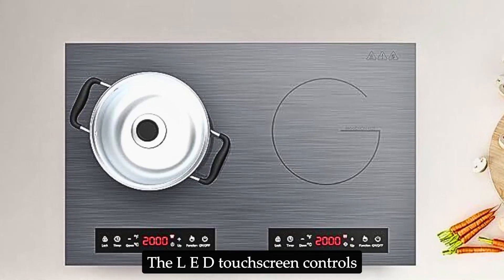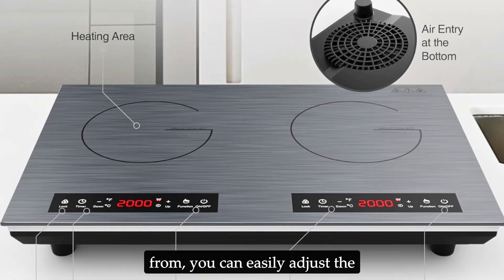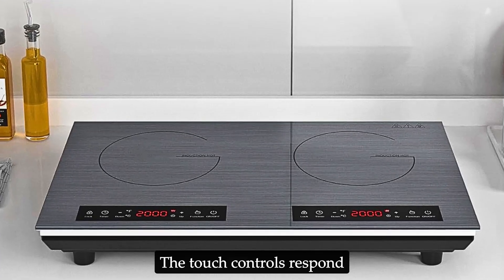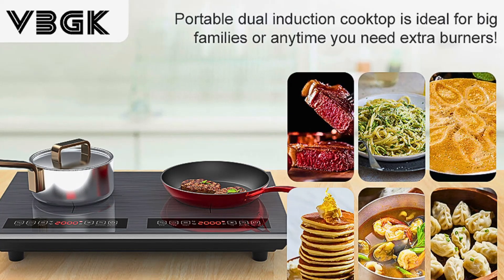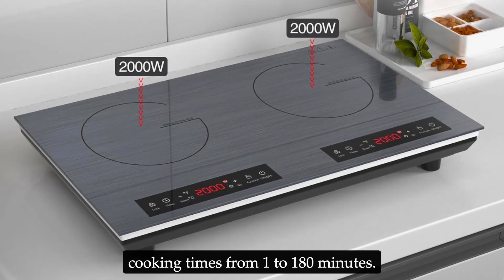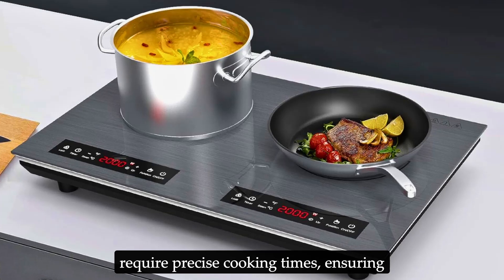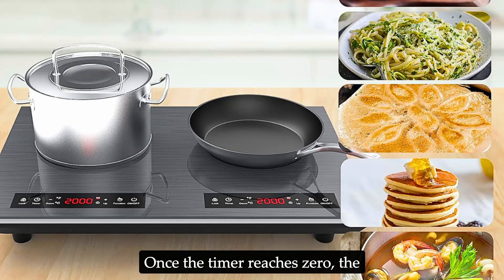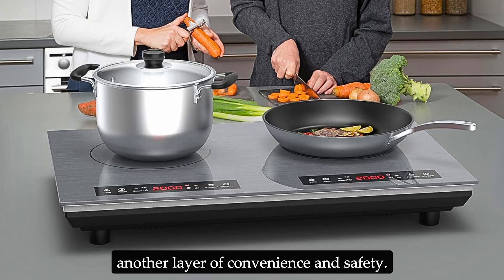The LED touchscreen controls are intuitive and easy to use. With nine heat levels to choose from, you can easily adjust the temperature to suit your cooking needs. The touch controls respond quickly and accurately, providing a seamless cooking experience. The built-in timer is another useful feature, allowing you to set cooking times from 1 to 180 minutes. This is particularly handy for dishes that require precise cooking times, ensuring that you don't overcook or burn your food. Once the timer reaches zero, the cooktop automatically shuts off, adding another layer of convenience and safety.